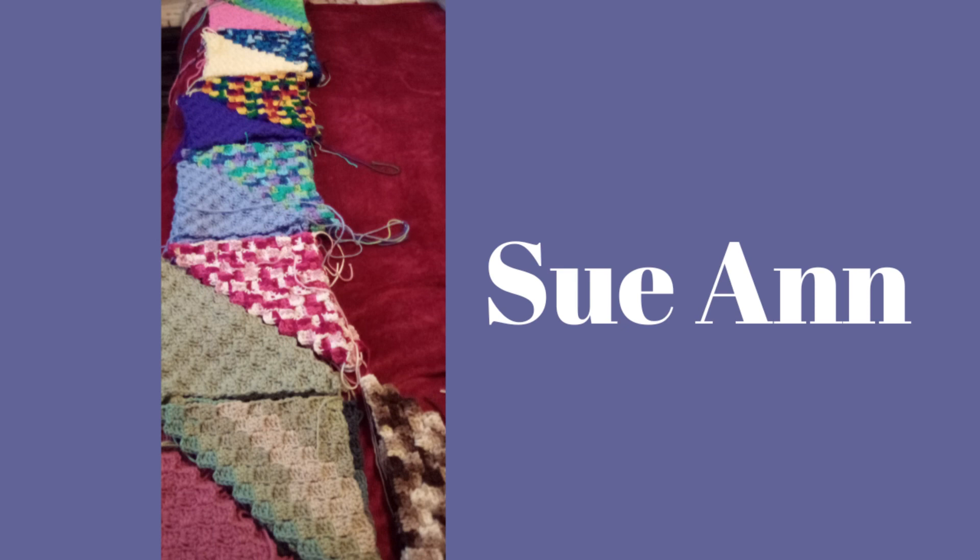Here we have Sue Ann. She's working on a pattern I put out called the Ugly Scrap Throw. She started to make the throw, then decided to make a cover for her queen size bed, so she's making 96 triangles. She says she has colors stacked in fours but will mix up the colors, and so far she's got just over 70 made. Sue Ann, I'm so proud of you — they are beautiful. Please keep us updated on the progress on the Facebook group page and in my weekly Whip Caddy Wednesdays.